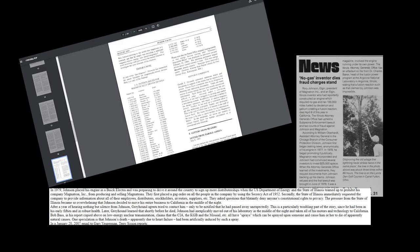When making this video I went really deep down the rabbit hole and read some crazy stuff. For instance, Bob Bass in his report on low energy nuclear transportation claimed that the CIA, the KGB, and the Mossad all had sprays which can be applied to someone and cause them to die of an apparent natural cause. One speculation is that Johnson's death had been artificially induced by such a spray. I will say that this is a little tin-foily for me, but I do agree it is suspicious that he died while his work was being suppressed by the government and oil companies.